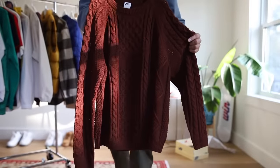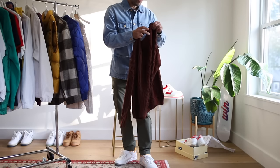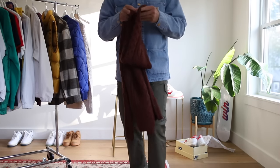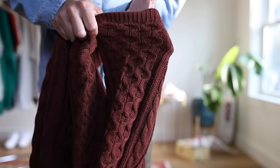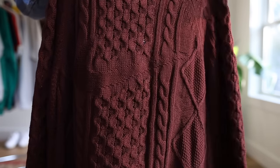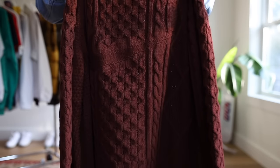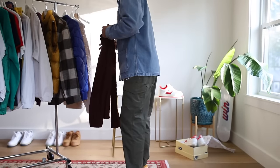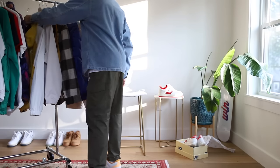Getting back to Nike — this cable knit sweater released around early spring and it's still available. I love how comfortable it is. You've got to be cautious because it can get snagged on anything, but this thing is just going to give you a look that not much else will. The swoosh is so subtle on there — this is a gem, definitely still worth picking up. I'll link it for you.